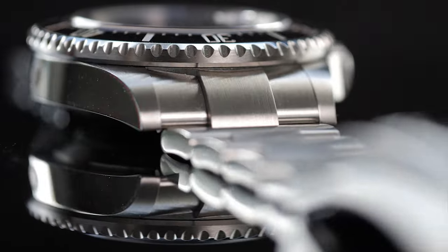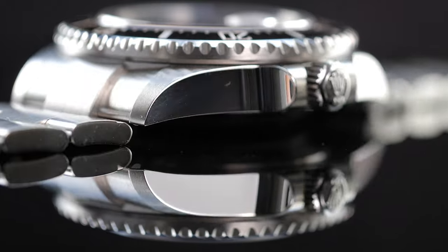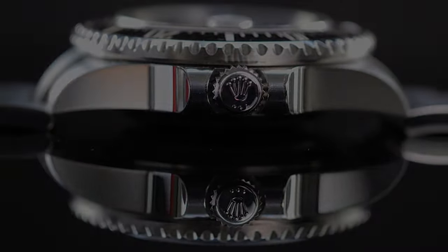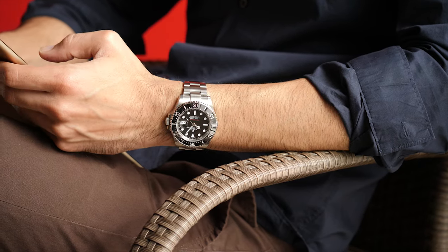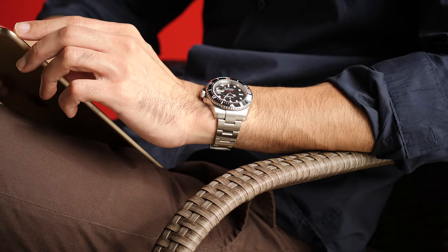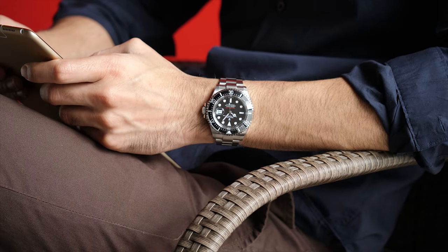A watch rated at 610 meters of water resistance, with a dome crystal without a cyclops lens, triple crown, and two lines of red text. It's a rare occurrence that Rolex stops production of its iconic watches from the 60s, and this surprisingly was the case with the Sea-Dweller — it was sadly discontinued in 2009.